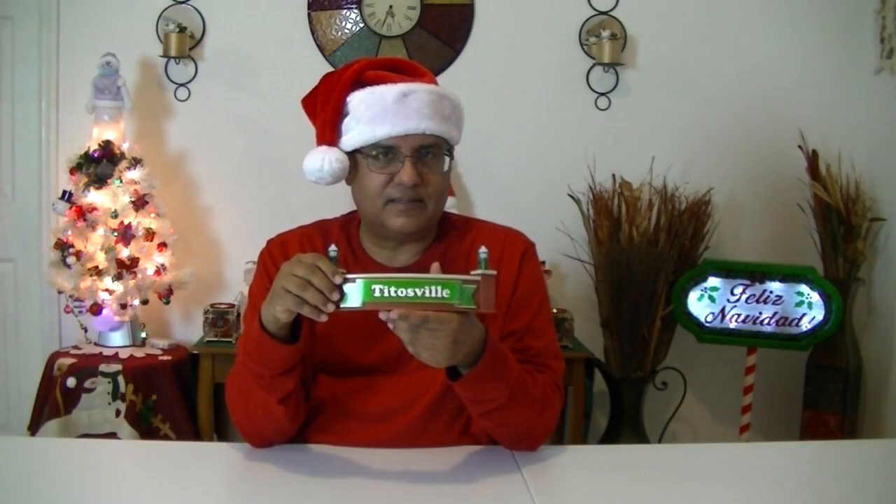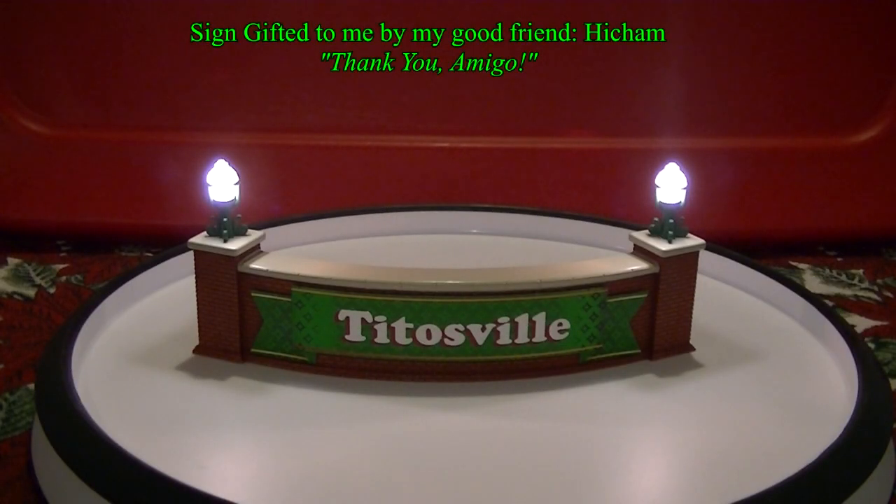A little accessory I got a long time ago was this piece — this is actually a sign from the Contemporary Resort from Disney, and it lights up. What I did was I just printed out a sign that I made myself that has my village name on it — Tittlesville — and just overlaid that on top. So don't forget to make your village more personable. Give it a name.